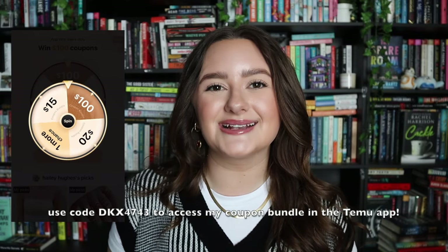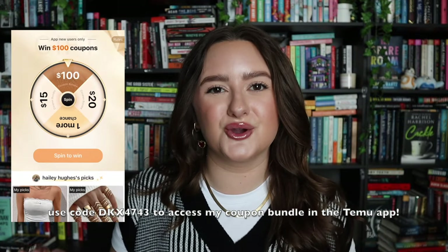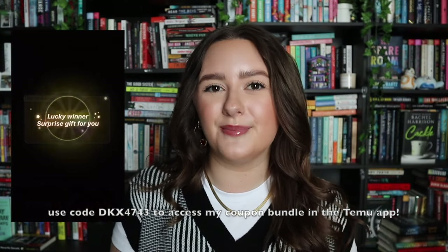They also offer free returns up to 90 days, so it is an amazing affordable and accessible option if you're looking to buy school supplies, if you're a teacher, home furnishings and decor, clothes, beauty, pet stuff. They have the full gamut of everything. You can shop on the Timu app, and if you use my code you can access all of these amazing coupons and perks from my bundle and shop all of the items that I got in today's haul.